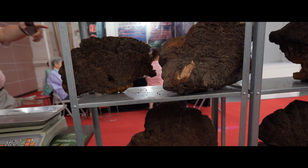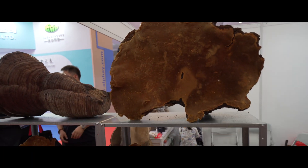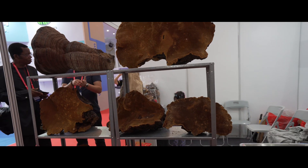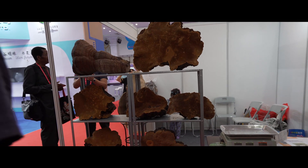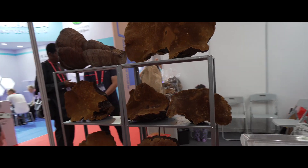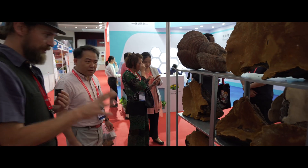One vendor explains that these mushrooms grow on mulberry trees — 'moros' means mulberry. 'Sang' means mulberry tree, and 'huang' means yellow, so 'sang huang' means yellow mulberry tree mushroom. It's a yellow mulberry tree mushroom — a really fascinating find here at the expo.